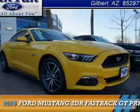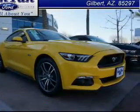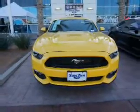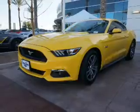Presenting the 2015 Ford Mustang. It's powered by rear-wheel drive, a 5-liter 8-cylinder engine, and a 6-speed manual transmission.